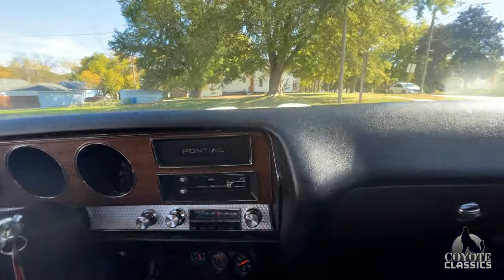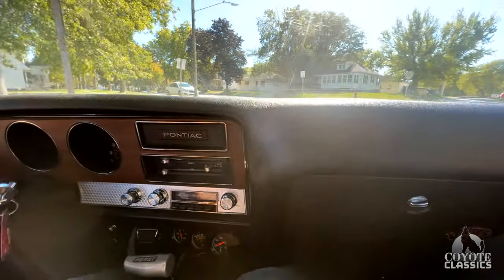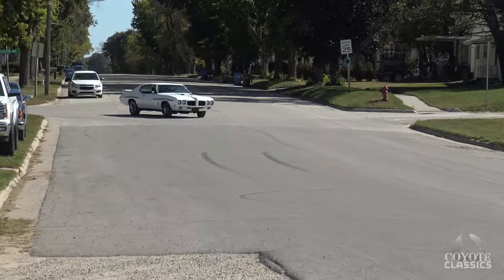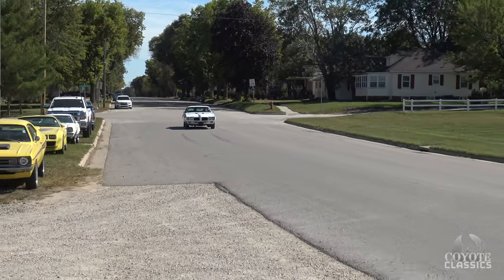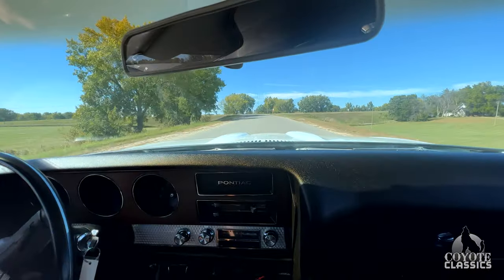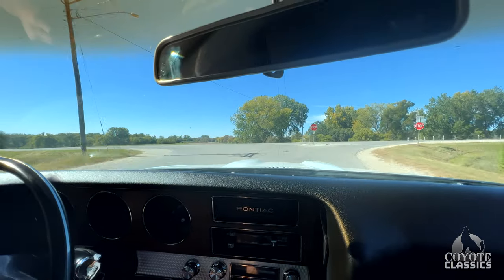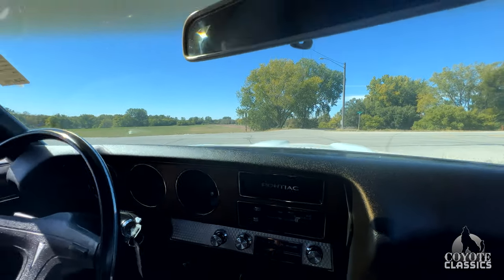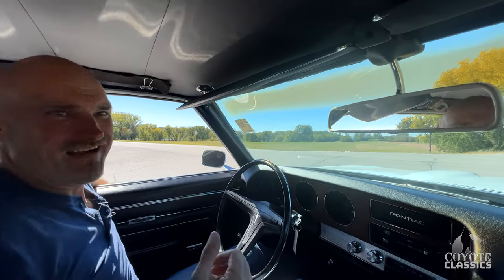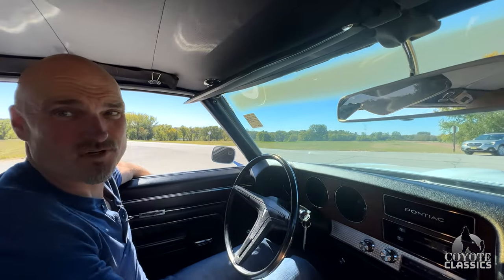When I was behind you and you were revving it up, man, that's enough to get anyone excited. You don't call these things the Judge for no reason. The speedometer works perfect. I hope the brakes work — coming in hot — and they do. No power brakes, no disc brakes — stop absolutely perfect. The drums don't pull left or right at all.